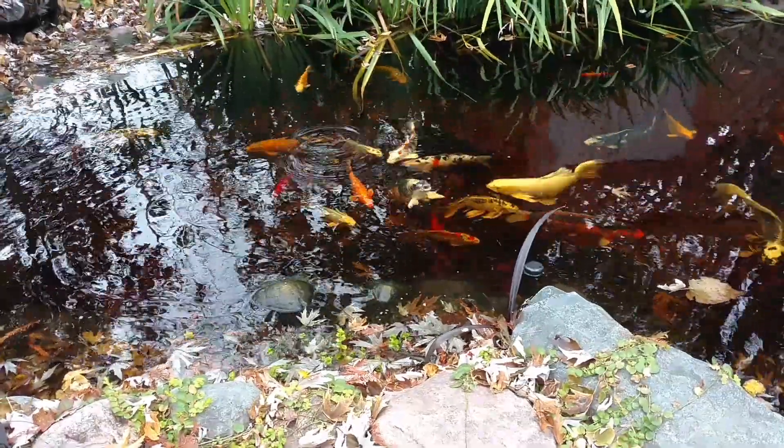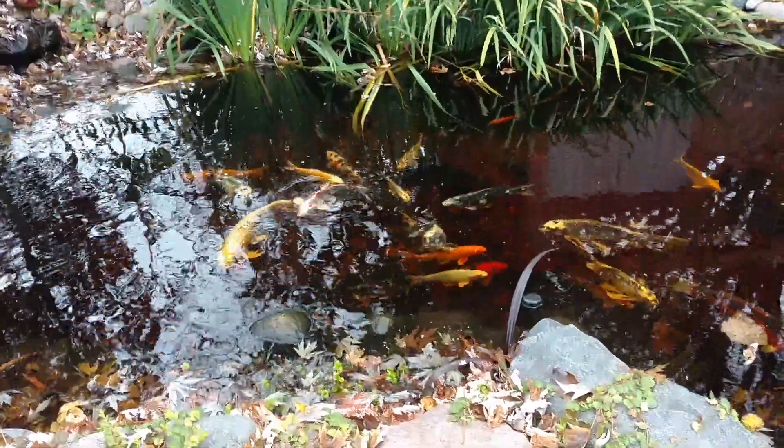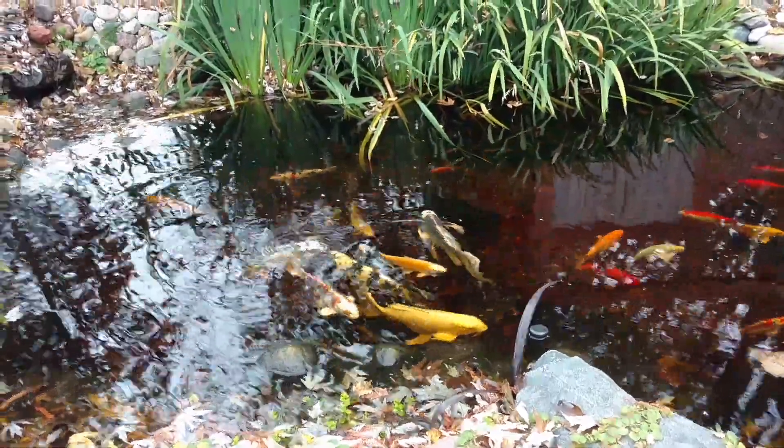It's that time of year where the fish are real casual about feeding. It's like they'll eat, but they're not in a huge hurry.